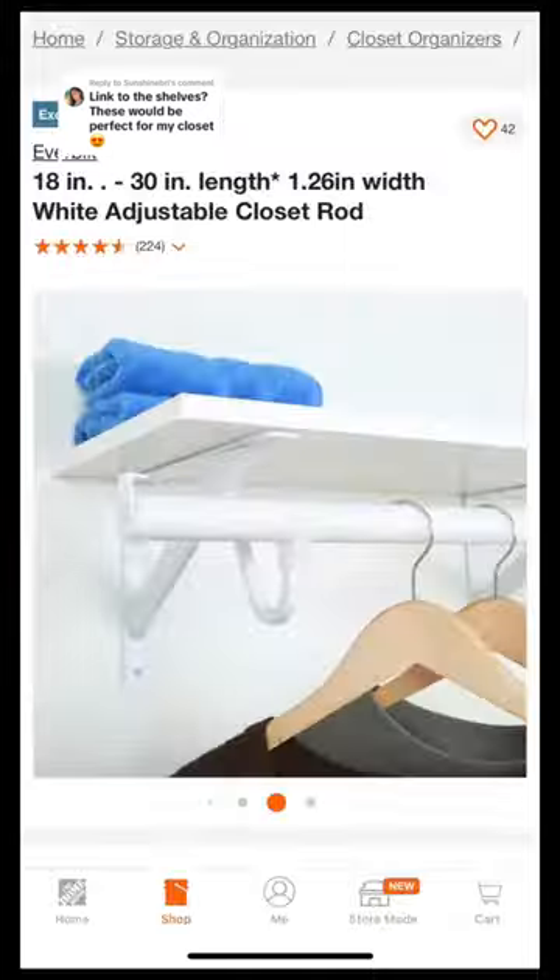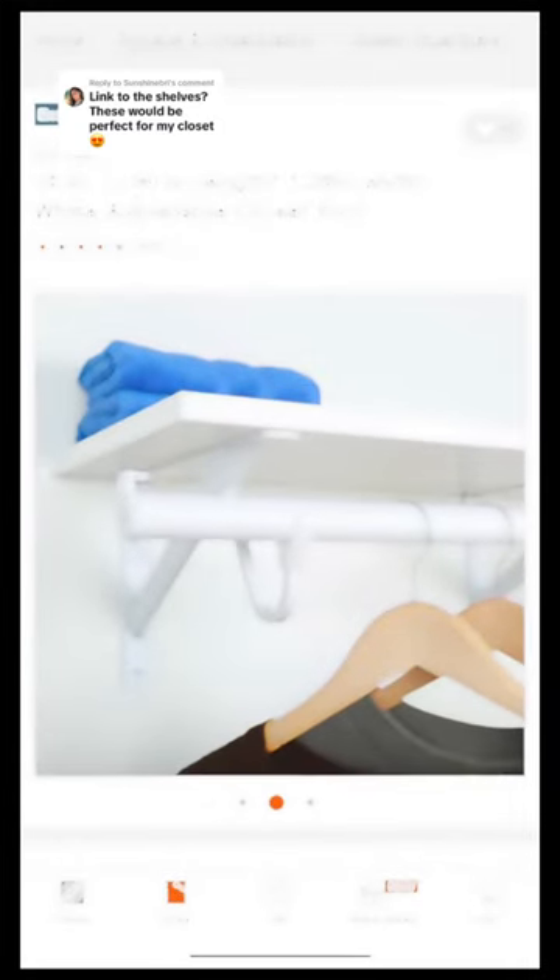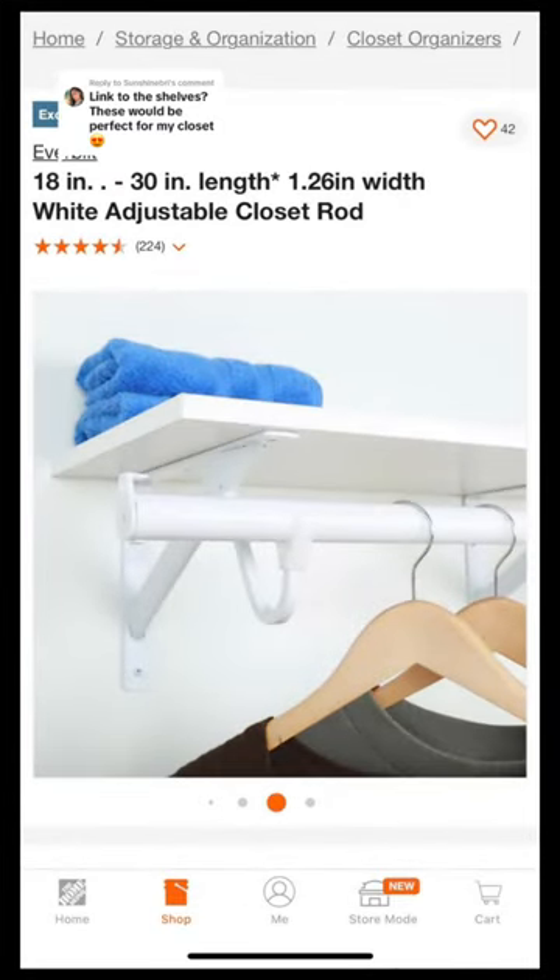I also got these closet rods from Home Depot. They're about $9.98, I believe. Make sure you get the 18 to 30 inch one because the other sizes will be too big and you won't be able to fit it.